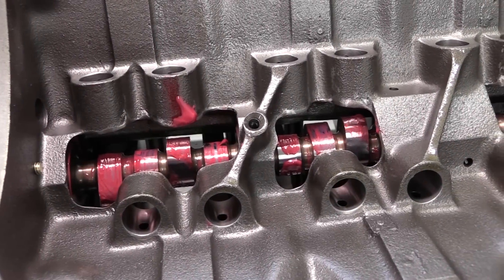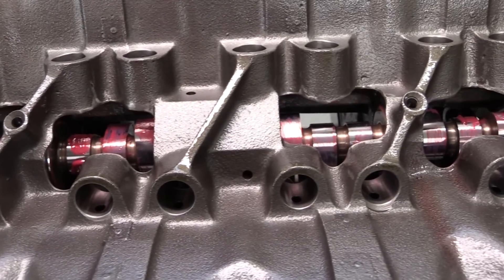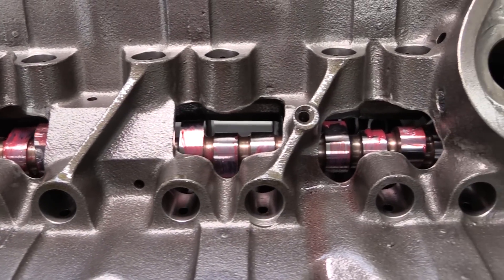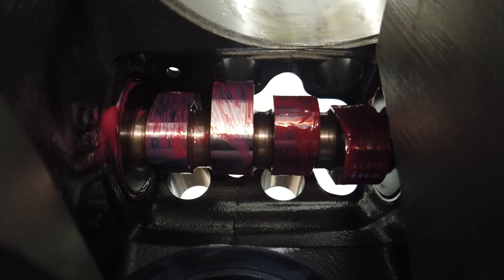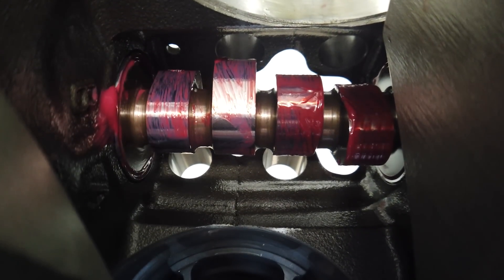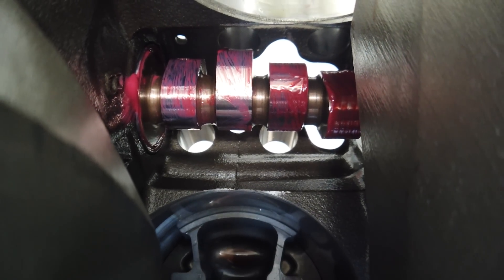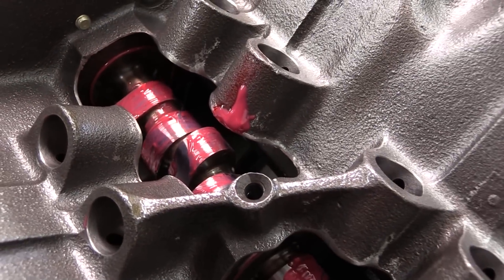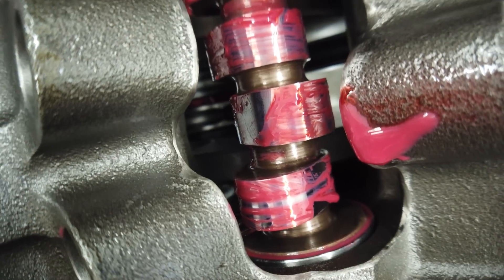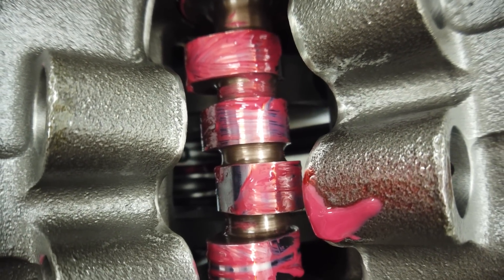The camshaft is from Crane — a hydraulic roller that's been ground to match up well with the higher-flowing heads. At 0.050-inch tappet lift, it has 247 degrees of duration for the intakes and 255 for the exhaust. Lobe lift is 0.360 inches for the intakes and 0.372 inches for the exhaust. Combined with the 1.65:1 ratio Crane rocker arms, that makes total valve lift 0.594 and 0.614 inches respectively.